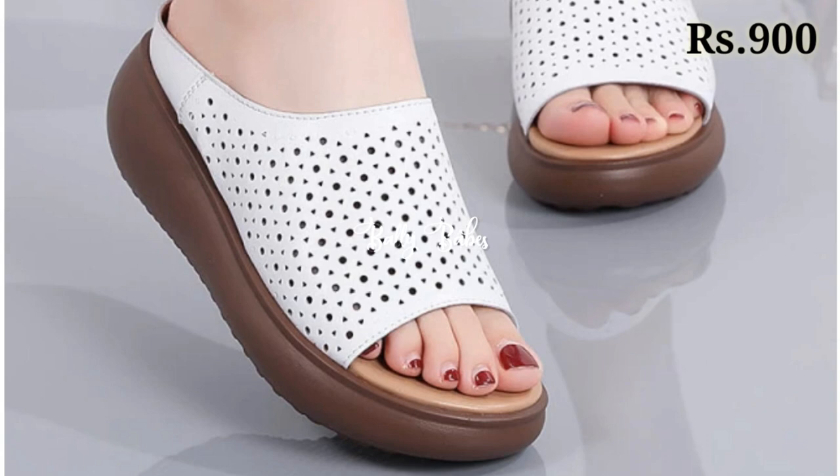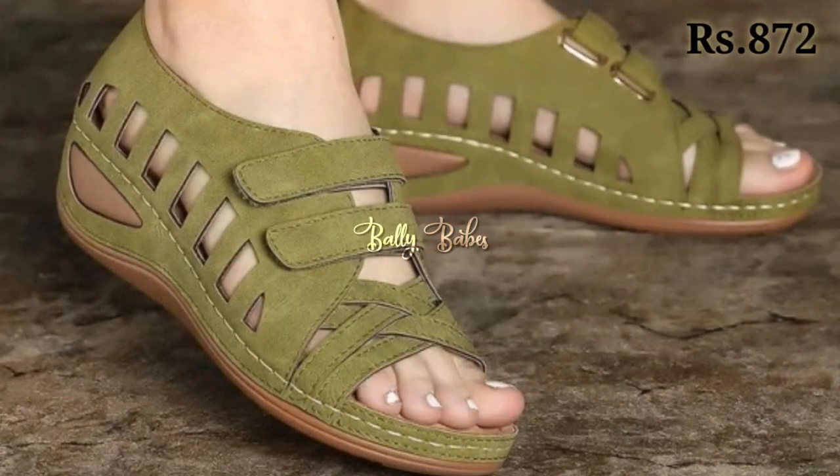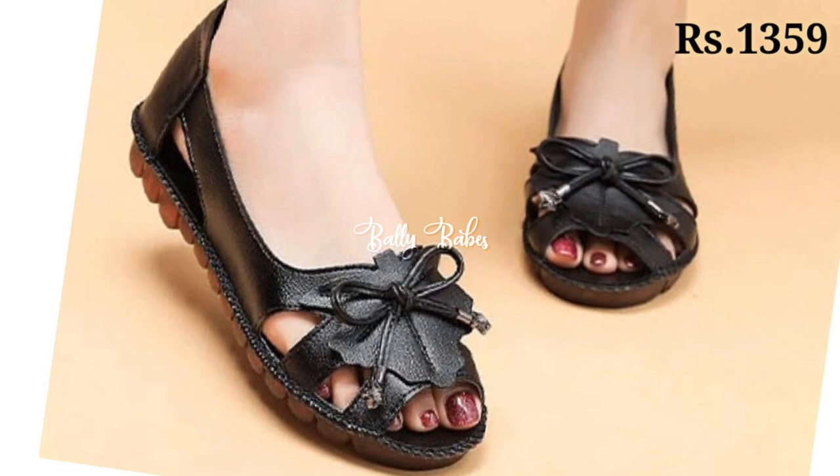There is a special offer for you guys, so please watch this video till the end and share this video with your family and friends so that they will also have an idea about such kind of latest and fashionable footwear designs.